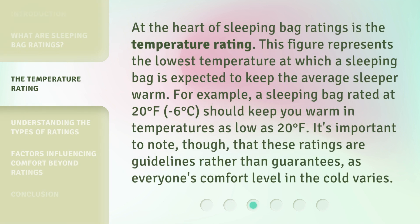At the heart of sleeping bag ratings is the temperature rating. This figure represents the lowest temperature at which a sleeping bag is expected to keep the average sleeper warm. For example, a sleeping bag rated at 20 degrees Fahrenheit (minus 6 degrees Celsius) should keep you warm in temperatures as low as 20 degrees Fahrenheit. It's important to note, though, that these ratings are guidelines rather than guarantees, as everyone's comfort level in the cold varies.